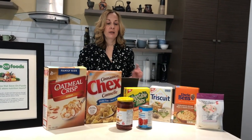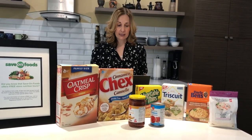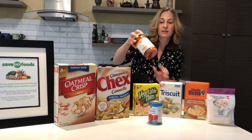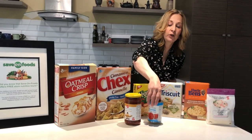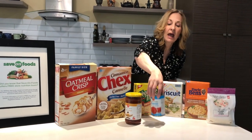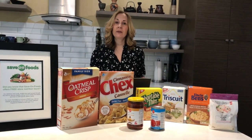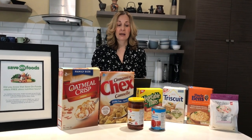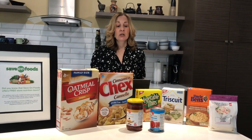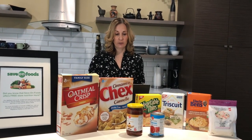Another key feature of the new nutrition facts is that they changed the vitamins and minerals listed. On the old label we had vitamin A, vitamin C, calcium, and iron. On the new nutrition labels, we now have potassium, calcium, and iron. That is because we typically get enough of vitamin A and vitamin C in our diet, but we're typically not getting enough of potassium, calcium, and iron. Potassium in particular has been known to help reduce blood pressure, so Health Canada made the decision to change the vitamins and minerals listed on the nutrition labels.